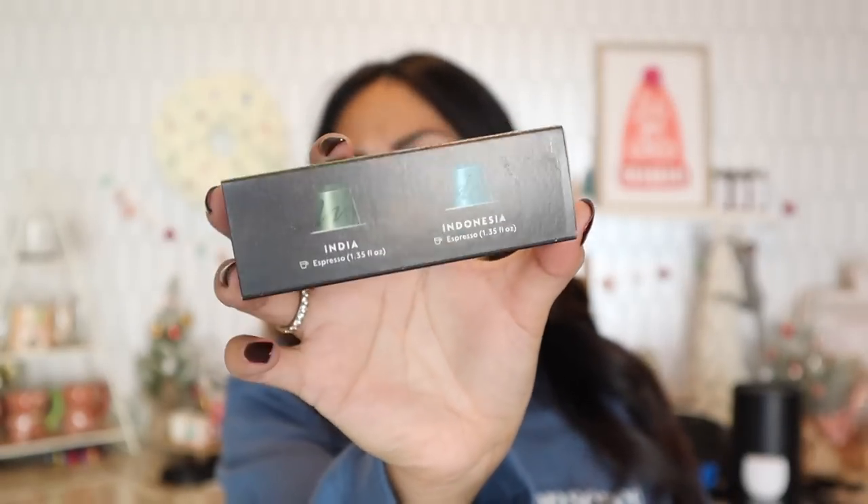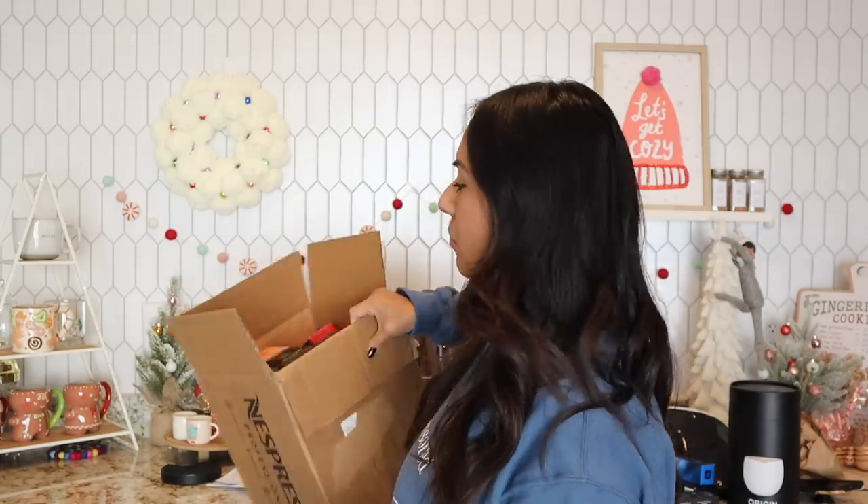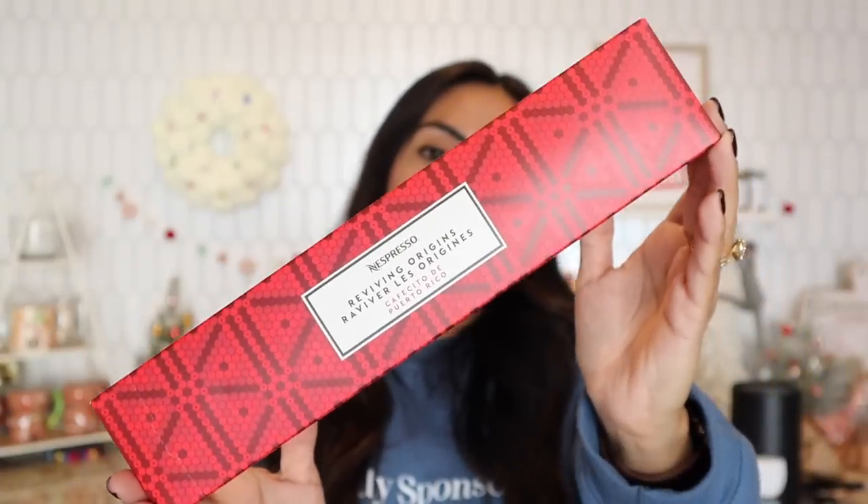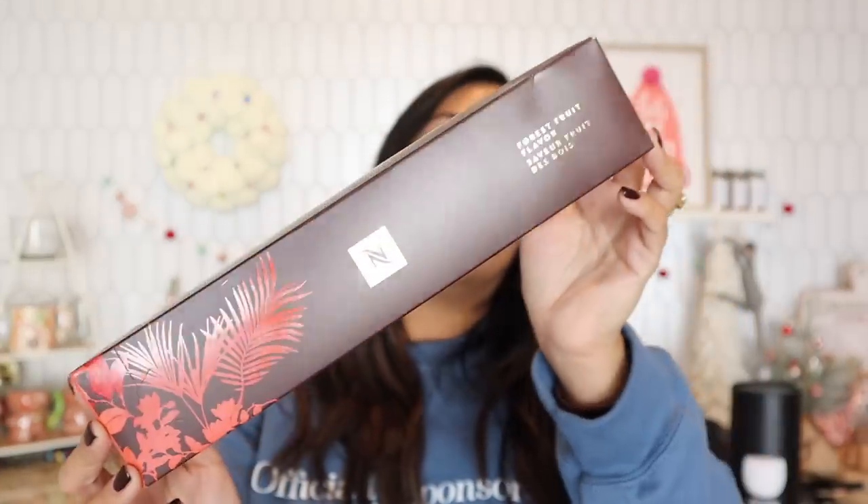That's box number one! Box number two is all the Virtuo capsules. I'll start with the samples — actually these are Original line samples: Indonesia and India, both espresso capsules. I think I've tried both but I'm not sure if I like them. I've never tried the Cafecito de Puerto Rico but I'm excited — I've heard really good things about it, and I like that it's a double espresso. The strength is level 10, so maybe I'll just do it iced. Then there's Forest Fruits but with the Virtuo line — it's a 7.77 fluid ounce coffee mug size, so that's a good amount of coffee.